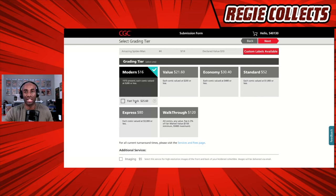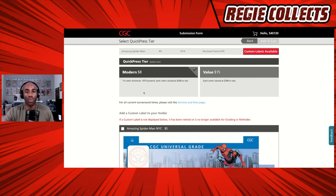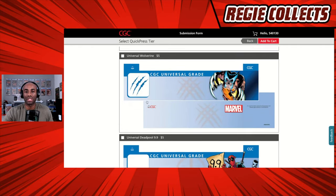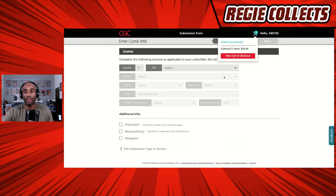We're going to select Modern tier. You have the option of fast-tracking, which cuts your grading time in half — turnaround times are on the website — but we're just going to go with regular speed for this book at a cost of $16. These are my costs; yours may look slightly different. We hit Next, which takes us to the Quick Press tier, where we select the Modern option. Down below, if we wanted a custom label, we have the ability to do that right here for $5 per label. We're not going to do that — we'll go ahead and hit Add to Cart.